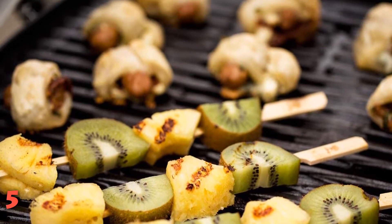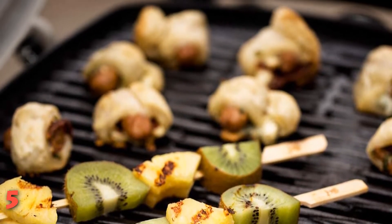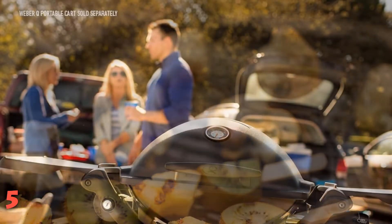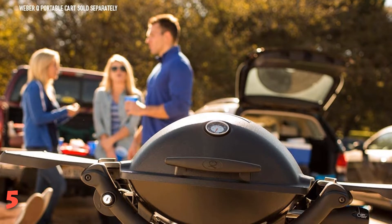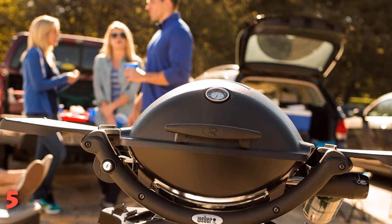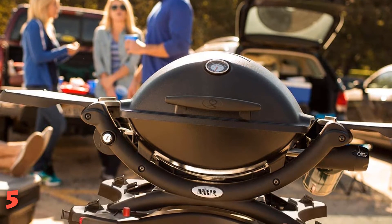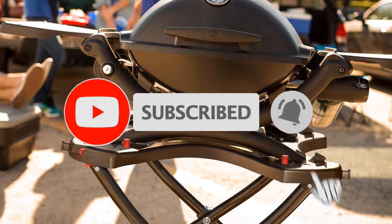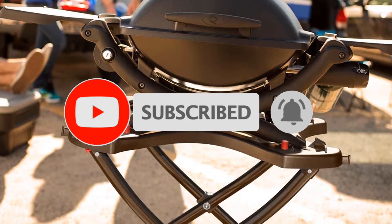Like most of Weber's grills, the Q1200 has a disposable drip tray below the grill, which makes cleanup much easier than some portable grills with drip trays that need to be washed out periodically. We especially liked that the shelves were big enough to hold tools, plates, and cutting boards. If this is your first time on this channel, smash the subscribe button and click the bell icon for more videos like this.